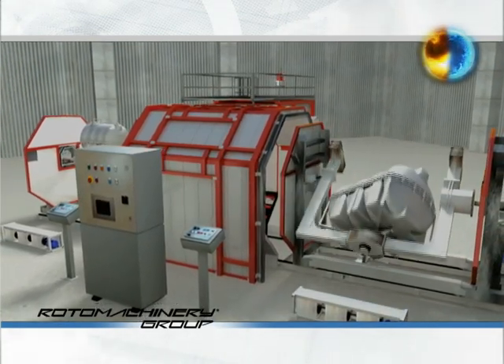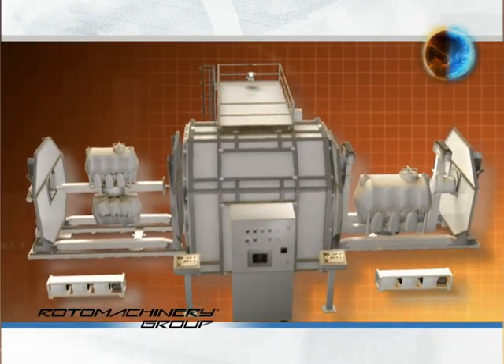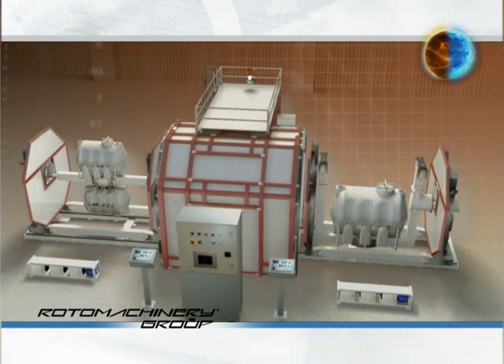Also, thanks to their simple as well as adaptable and modular design, the shuttles accomplish the most diverse production needs today.